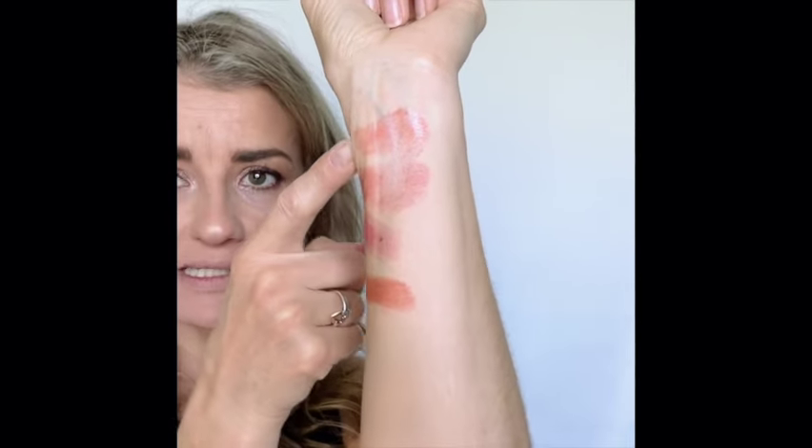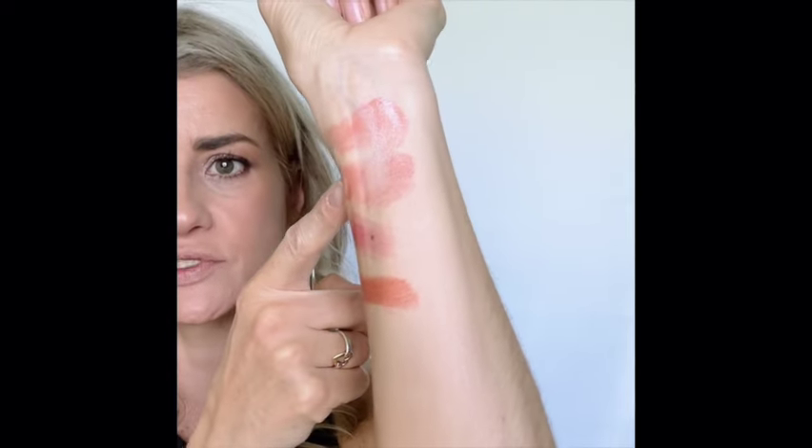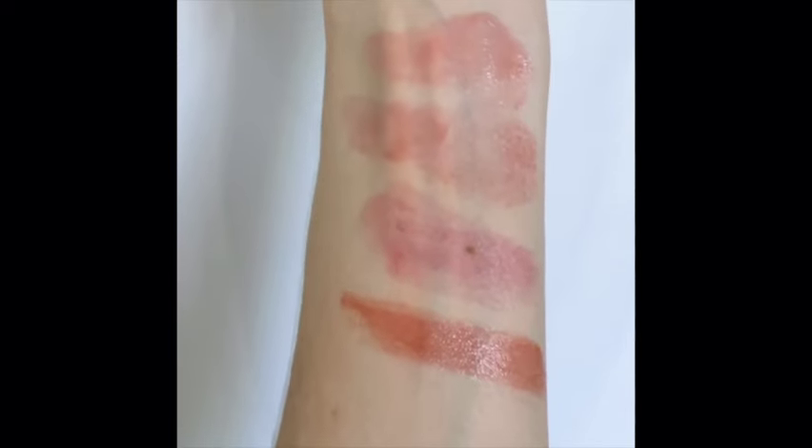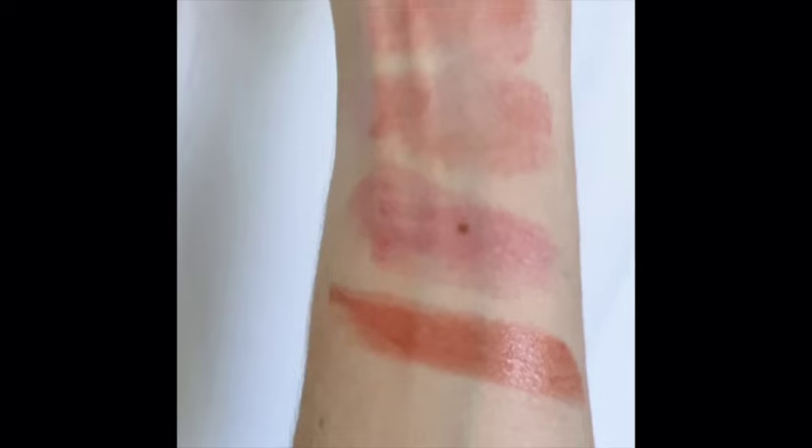There you have it — the four shades: 015 Cherry, which is also the glossiest as I mentioned; then Strawberry; the new Red Bloom; and Dior 8. I realize the way I had my arm against the camera you weren't really able to see the colors.